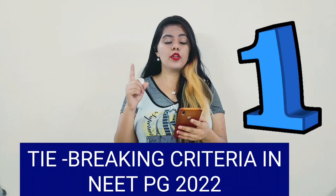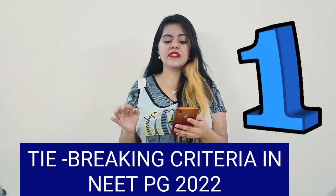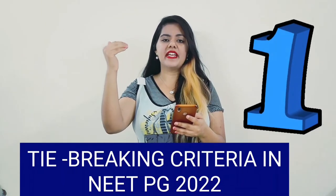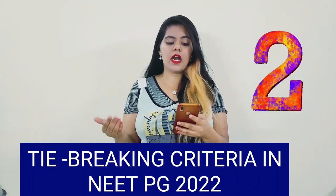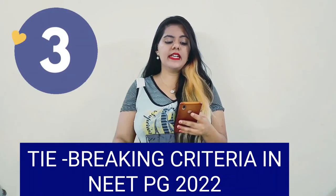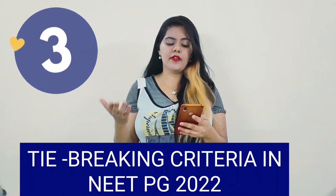The first protocol is: the candidate who has given the least number of incorrect answers in sections A, B, and C combined will be ranked higher on the NEET PG rank list. The second criteria is: the candidate scoring higher marks in section C will be positioned at a higher rank. The third criteria is: the applicant with the least number of incorrect answers in section C will receive a higher rank.